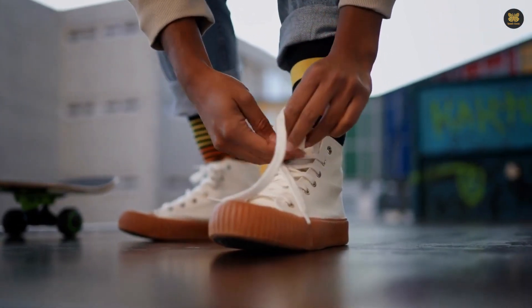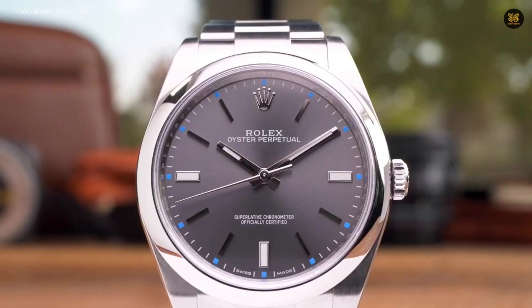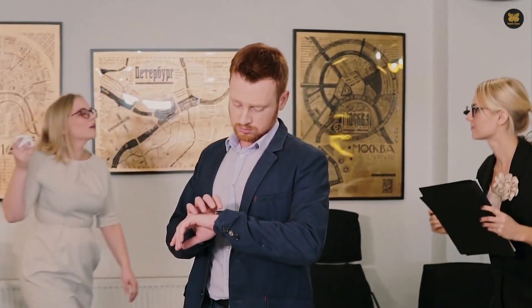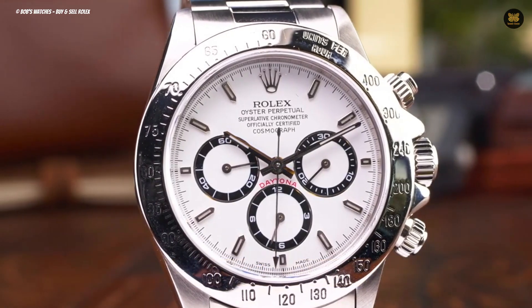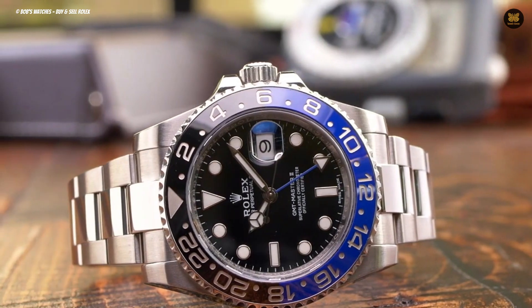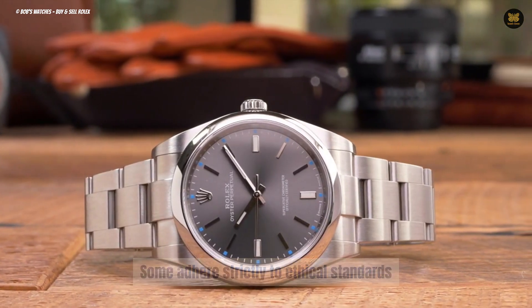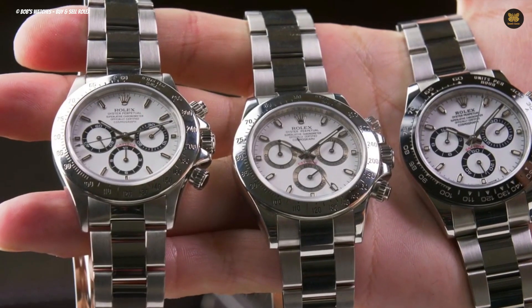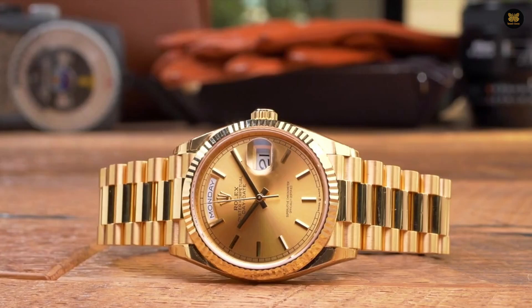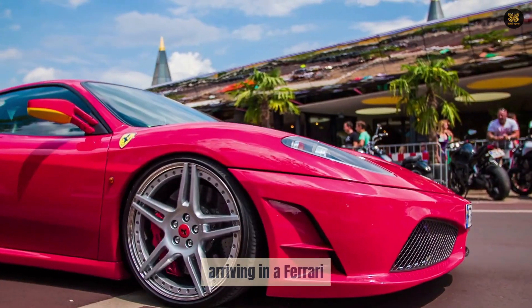Opting for a stylish pair of sneakers, well-fitting trousers, and a nice polo shirt serves as a basic dress code. If you have a job that requires formal attire, it can be beneficial to visit an authorized dealer during your lunch break or after work. Dressing in a business casual manner not only creates a favorable first impression but also demonstrates respect for the shopping experience. It is important to clarify that not all authorized dealers engage in questionable practices — some adhere strictly to ethical standards. However, the prevalence of such practices is increasing.